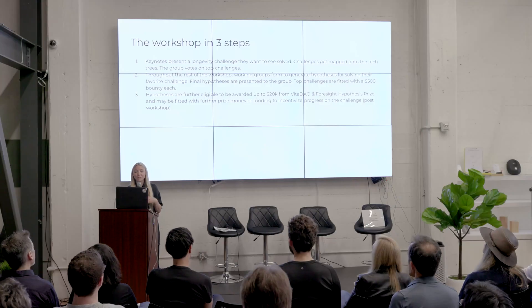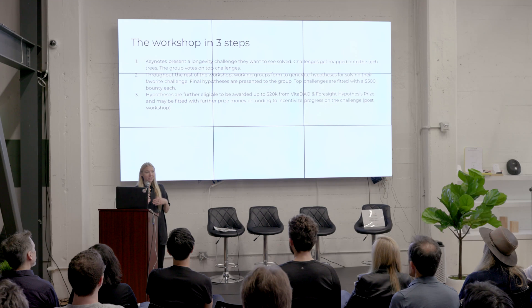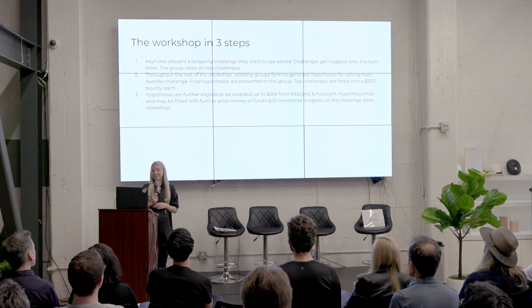Throughout the rest of the workshop, these working groups can generate hypotheses for actually making progress on their favorite challenges. The final hypotheses will be presented to the group tomorrow, and the top challenges are fitted with a $500 bounty each — reminiscent of the tech tree bounties.